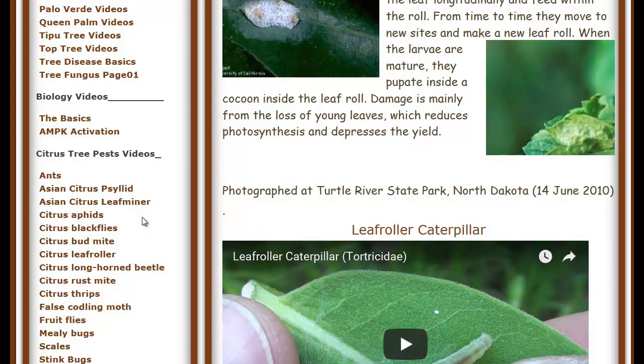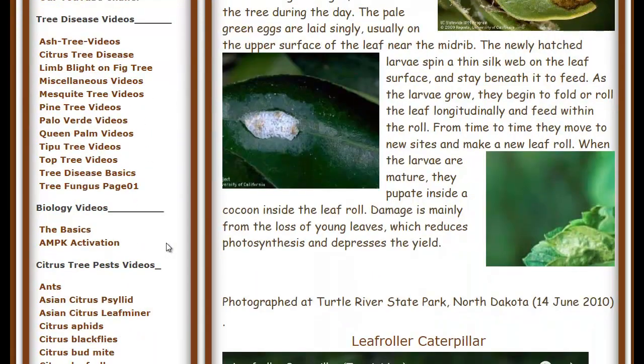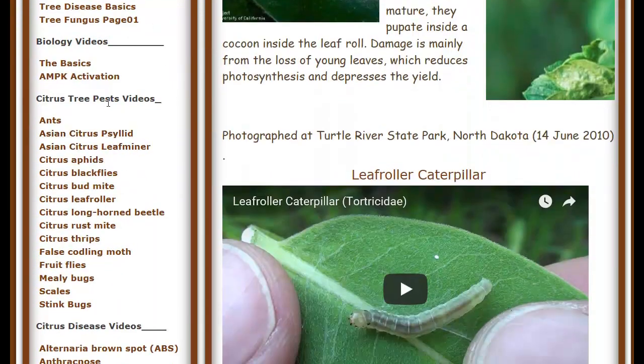Because you're going to spray to get rid of them, but they're going to come back from somebody else's tree sooner or later. So on my website at warnerstreesurgery.com, I have a number of videos that deal with the pests that affect citrus trees. We've got them on ants, the psyllid, the leaf miner, the thrips, the rust mites, and the fruit flies. Most of the insects you will see on your citrus tree are going to be listed there.